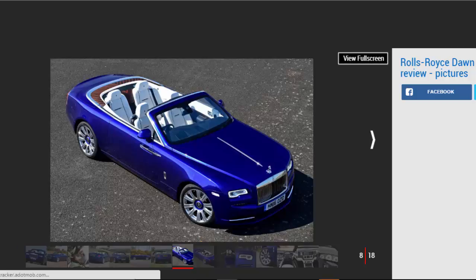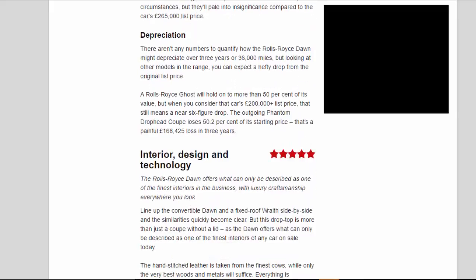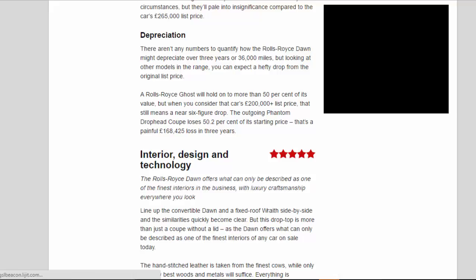Depreciation: There aren't any numbers to quantify how the Rolls-Royce Dawn might depreciate over 3 years or 36,000 miles, but looking at other models in the range, you can expect a hefty drop from the original list price. A Rolls-Royce Ghost will hold on to more than 50% of its value, but when you consider that car's £200,000-plus list price, that still means a near six-figure drop. The outgoing Phantom Drophead Coupe loses 50.2% of its starting price — a painful £168,425 loss in three years.